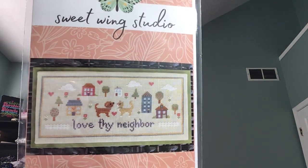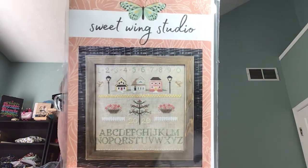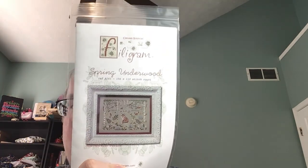Another designer I just kind of wandered into that I've never heard of — Sweet Wings Studio. This is Love Thy Neighbor, a little cat and dog in the neighborhood. And this is the Peach Tree Park Sampler. They seem like little quick, easy stitches, very cute. I picked up — and I think this is Debbie, Mama Bear Stitchery's fault, she showed this to me — it's the Spring Underwood from Filigram. Little fox — sorry about the glare.